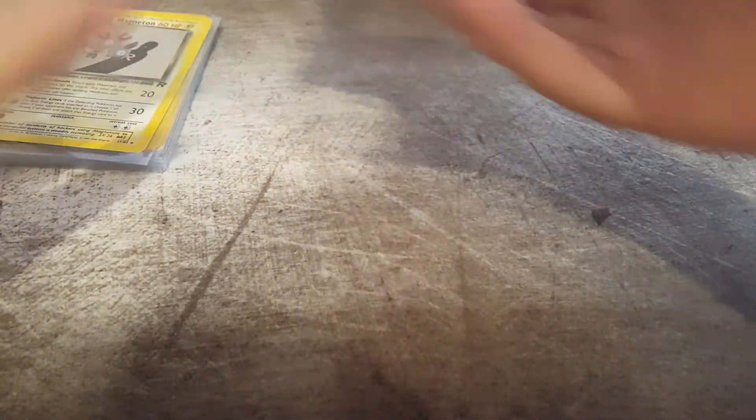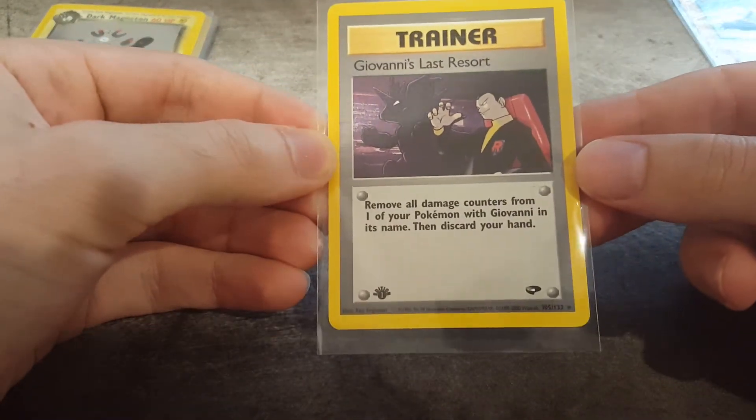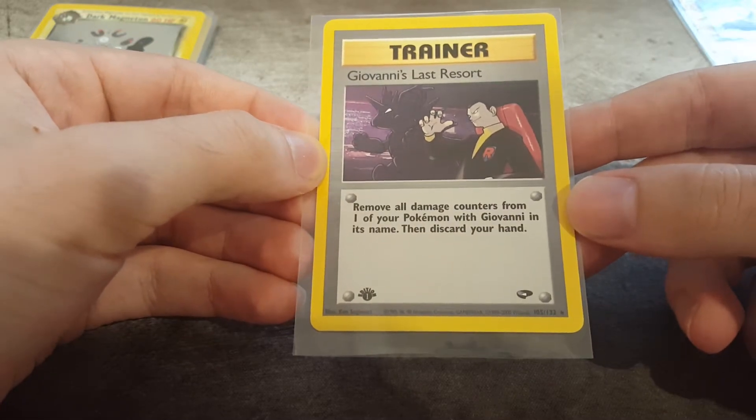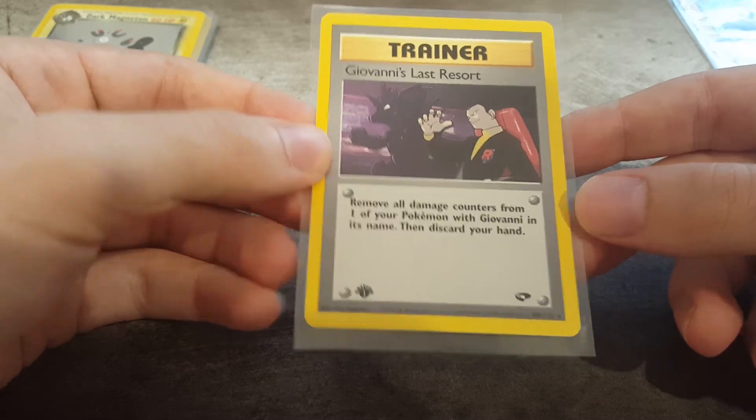Giovanni's Last Resort. Not a holo, but I actually really like this card. It's a rare from the Team Rocket series. I just really like the artwork with the Nidoking there in Giovanni's pose. So I thought, you know what, it's a really nice card, there's not that many graded, I'm going to throw mine in. Really good condition - hope for the 10.